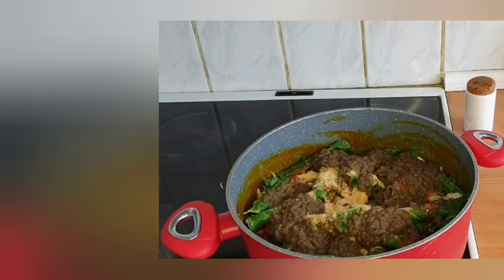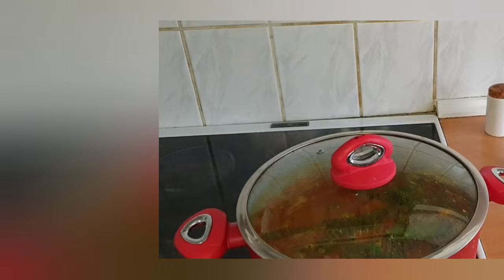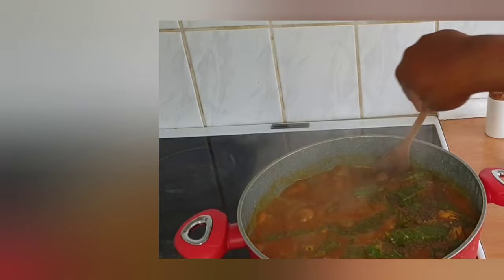Do away with forks and spoons — eat with your hands for a fulfilling experience. After just a taste, you will definitely crave for more.